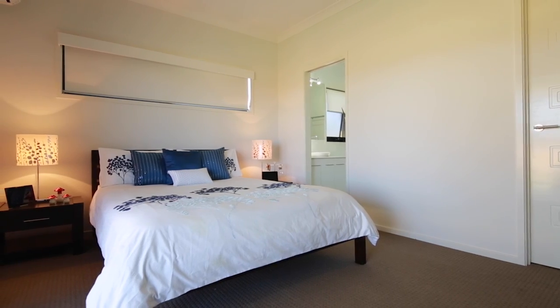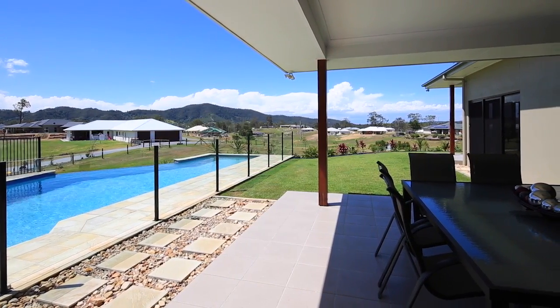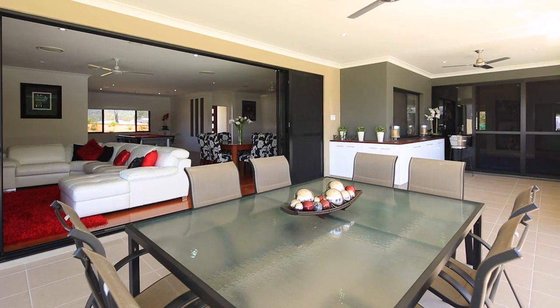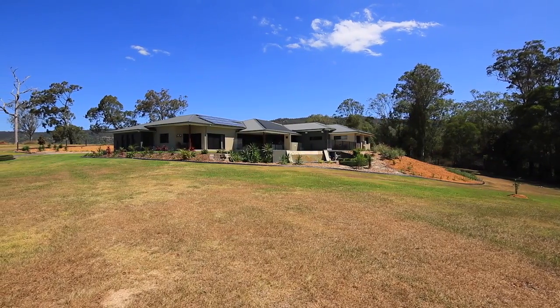With a 15-metre pool, billiard room, children's retreat and games room, it really is the ultimate family home for those who enjoy the entertaining lifestyle. And with a guest suite attached to the home, no one will ever want to leave.